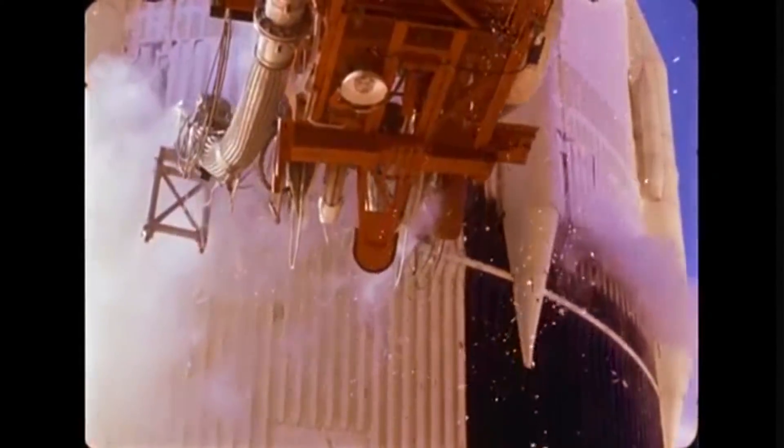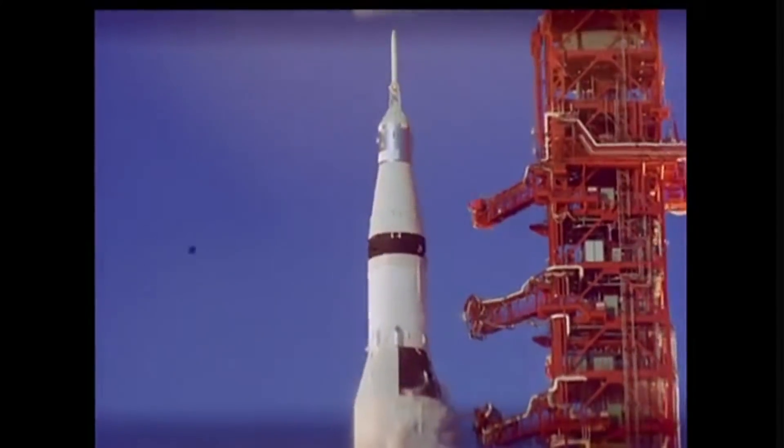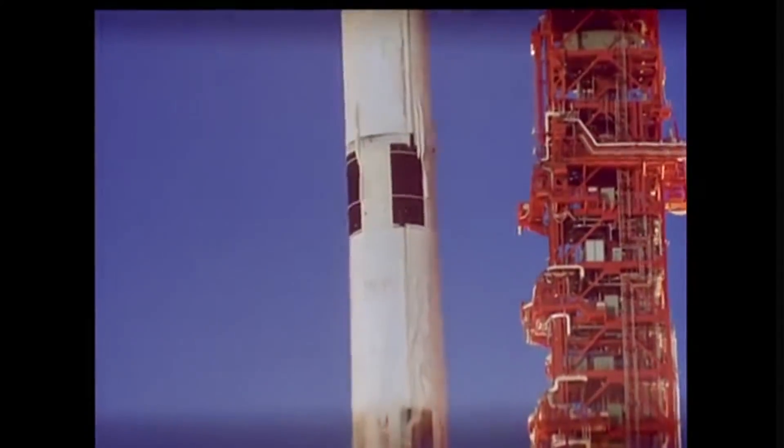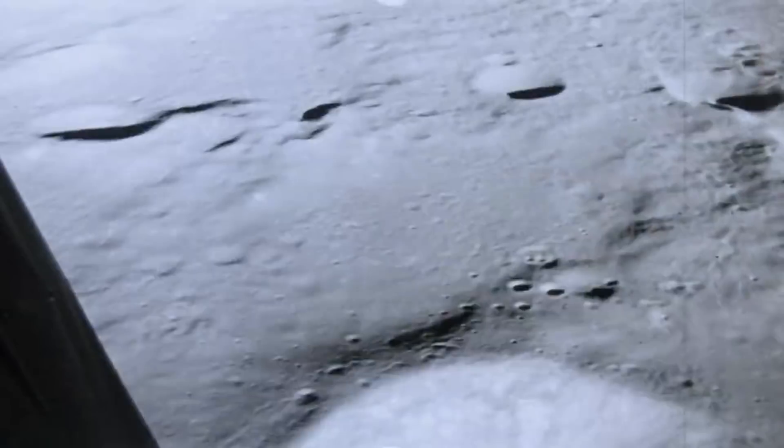Our final anniversary is also on the 31st of January — the launch of Apollo 14. Astronauts Alan Shepard, Stuart Roosa, and Edgar Mitchell aboard their massive Saturn V rocket began their epic mission to the Fra Mauro Highlands on the moon. They wouldn't land on the moon until February the 5th, which is very much next week's space history territory, so we'll talk about this mission a little bit more next Monday. Make sure you're subscribed so you don't miss that one.